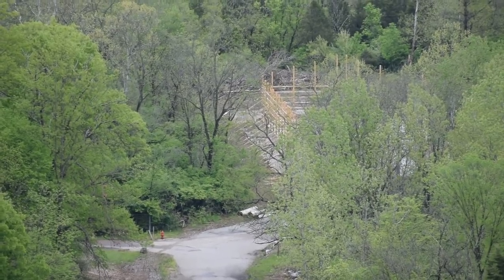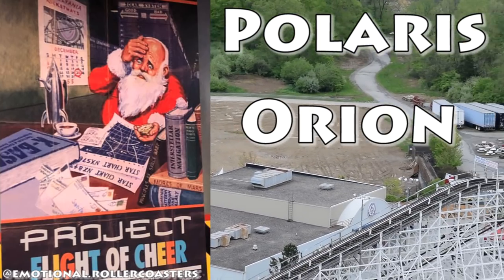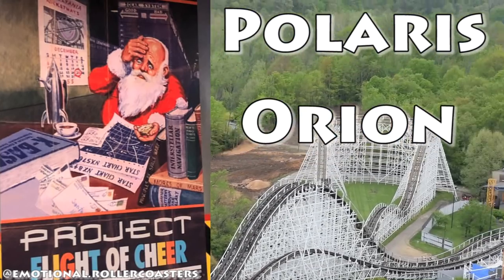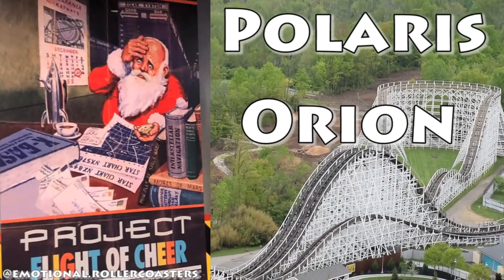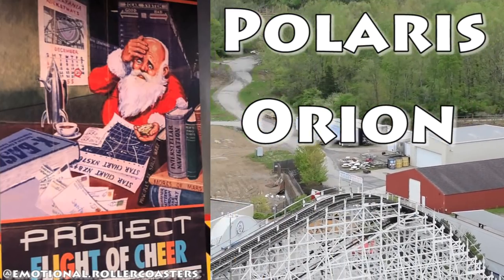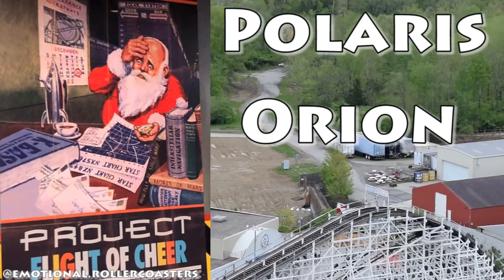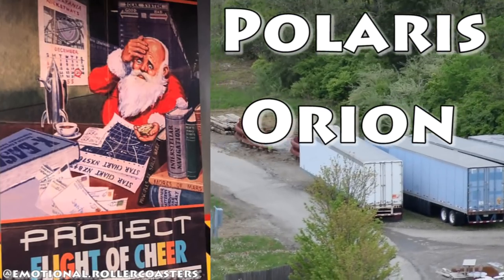These names are definitely linked to the new coaster. I think Polaris is going to be the name — it just makes more sense. Polaris is 323 light years away from Earth, so maybe we're looking at a height of 323 feet. Cedar Fair is known to break their own records to prevent other companies from taking them, so it just makes sense this is going to be a record-breaking giga coaster.